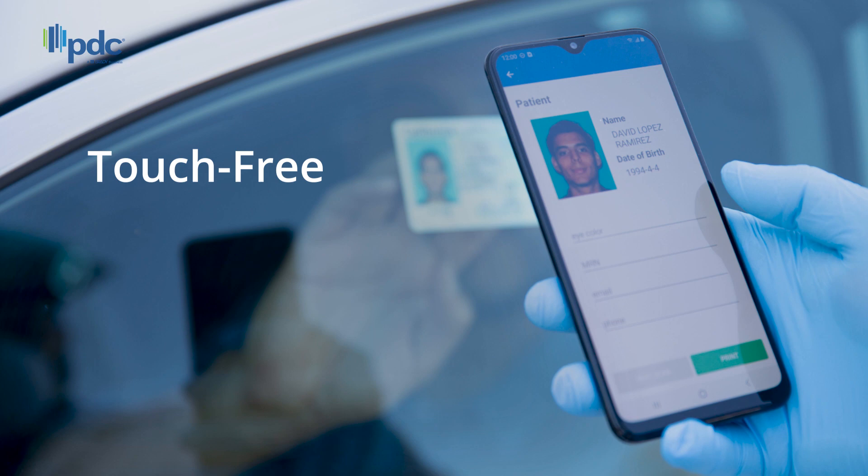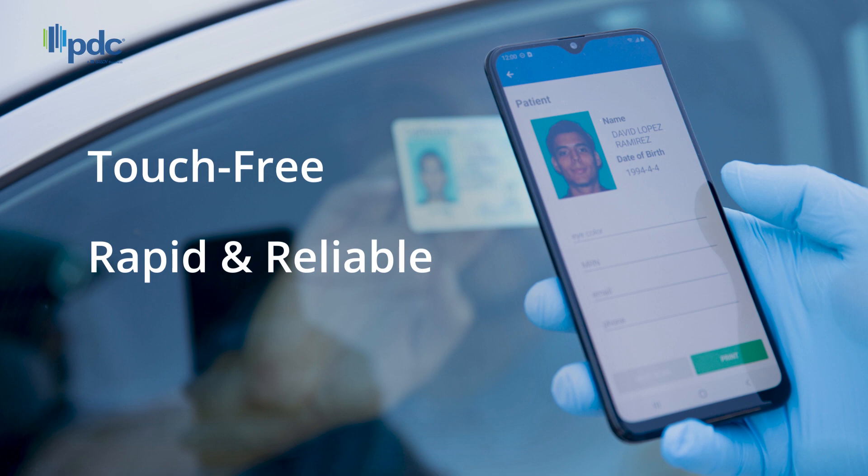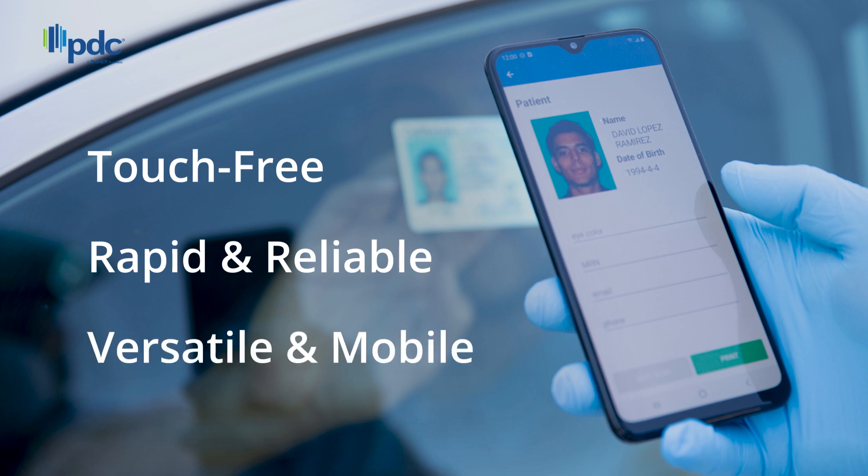This automated system is rapid and reliable, capturing patient data and storing it securely. It's a versatile and mobile application that allows you to print labels and wristbands, and securely connect to EMRs so that you can send lab results to patients and providers.